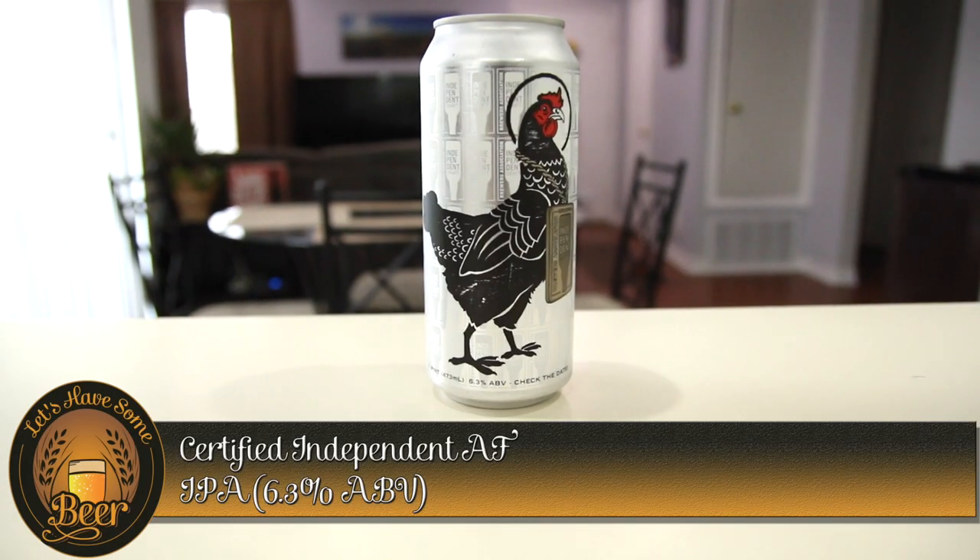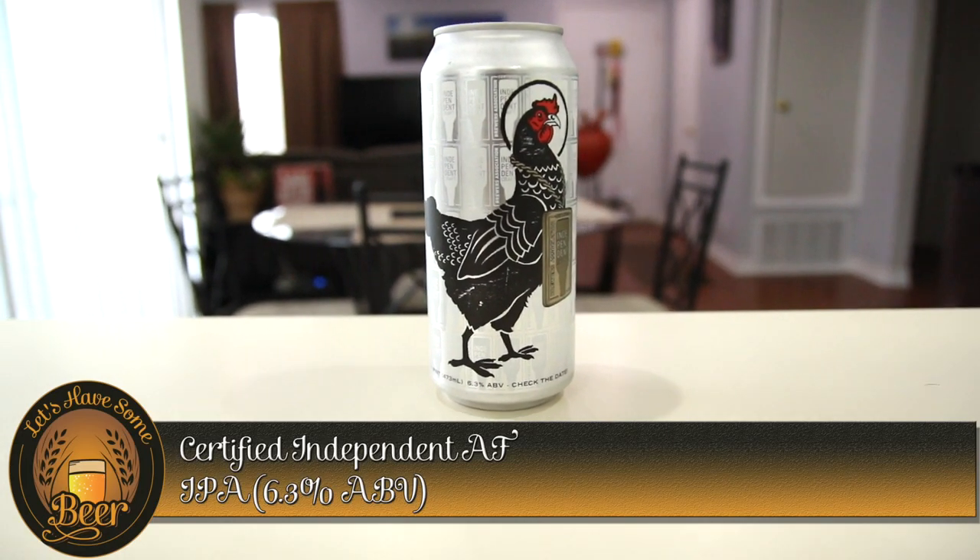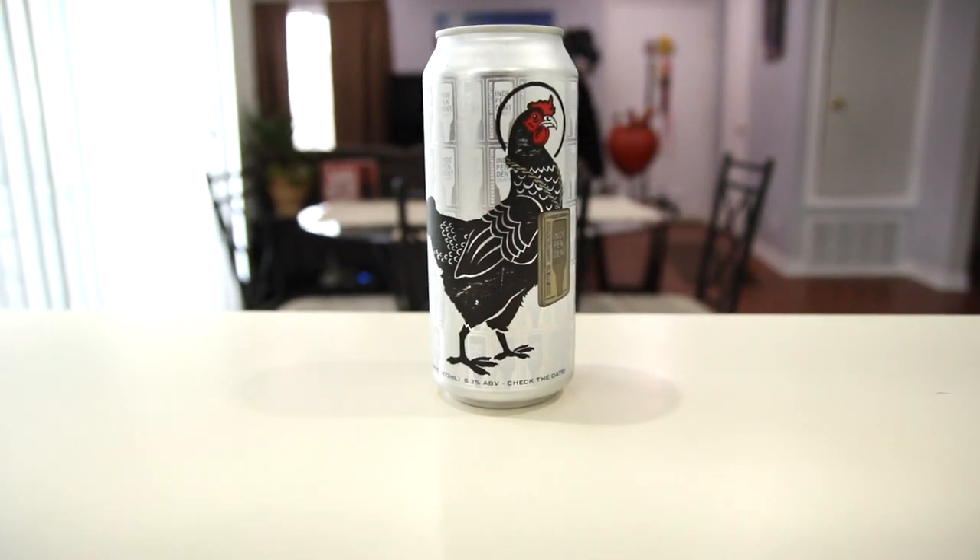It's my turn. I'm picking Certified Independent AF IPA at 6.3%. It's got a freaking hen wearing a gold chain, with a giant independent craft beer symbol as a pendant. That's amazing. I love it because this independent craft beer symbol came out last year just to tell beer drinkers you are drinking independent. I'm a big advocate for independent craft beer and the community. I love that symbol — it shows me that I'm supporting craft beer. And it reminds me of Flava Flav.